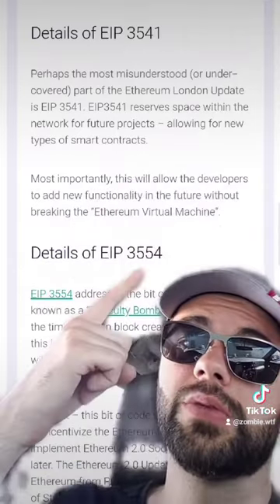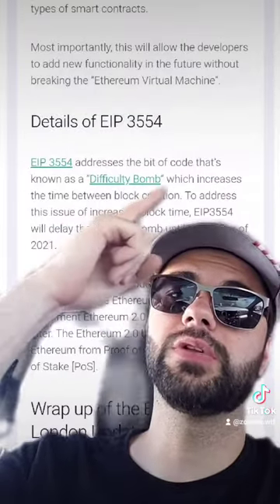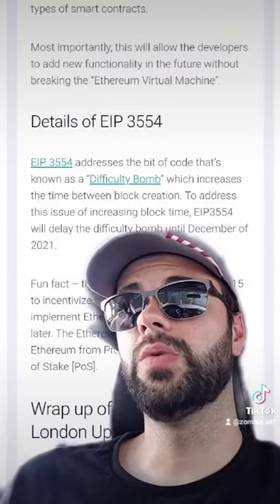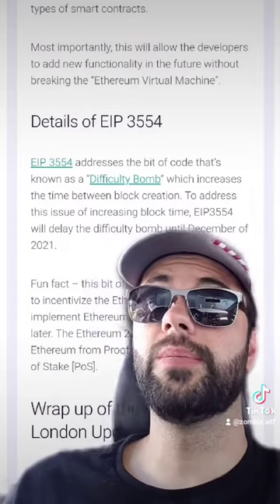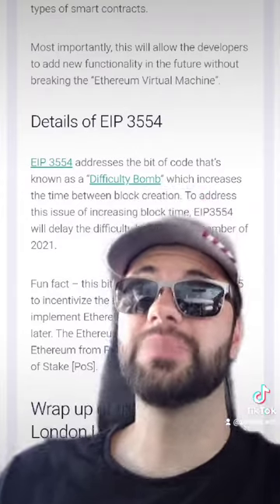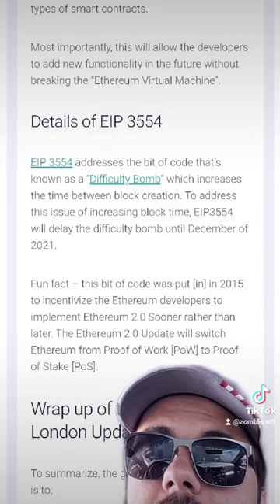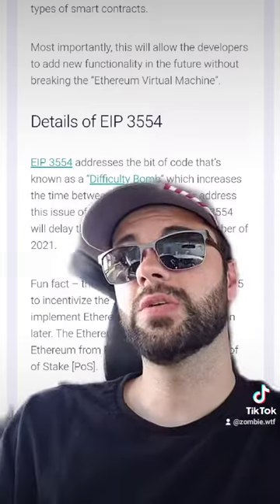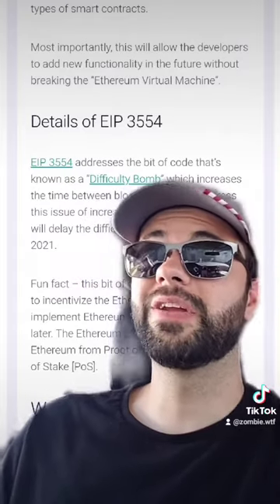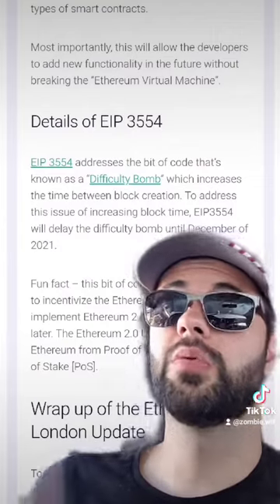EIP 3554 addresses the bit of code known as the difficulty bomb, which increases the time between block creation. With this hard fork the time between block creation would normally increase, but this EIP delays that until December 2021. This is a little ironic because the difficulty bomb was put in back in 2015 to incentivize Ethereum developers to implement Ethereum 2.0 sooner rather than later. Since ETH 2.0 is not out yet, they had to write a fix — EIP 3554 — to address that difficulty increase.